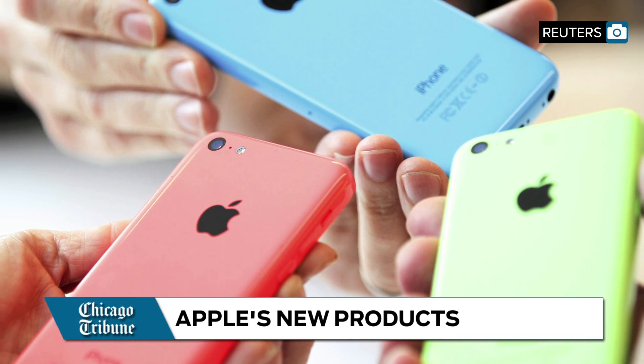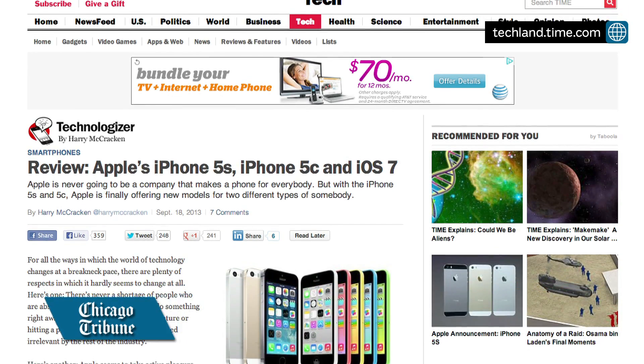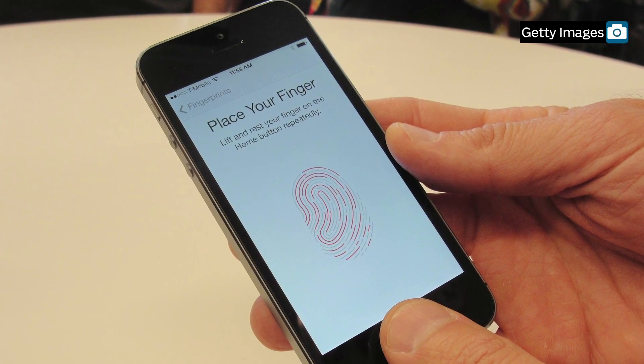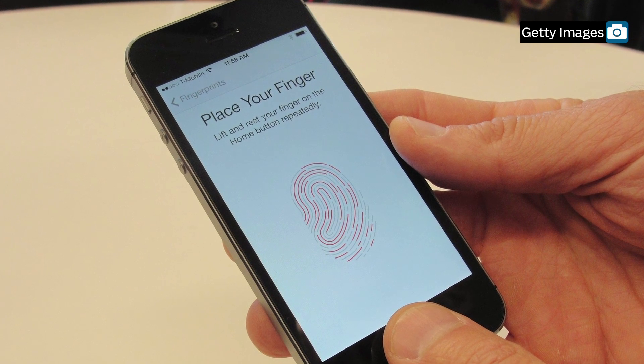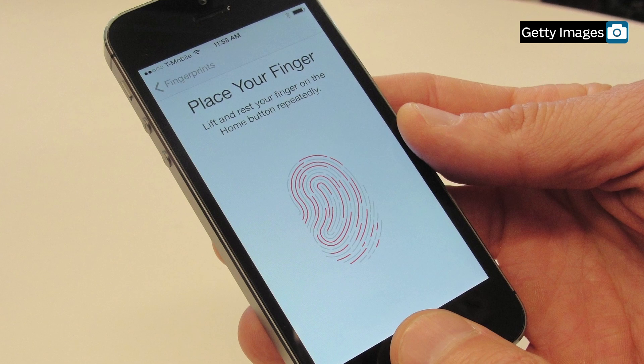Apple's new mobile operating system is out, and new iPhones are coming soon. Most early reviews of the iPhone 5S and 5C seem positive. Time Tech says the iPhone 5S's most significant feature is its fingerprint sensor, adding that it works remarkably well compared with those seen on some laptops and other devices.